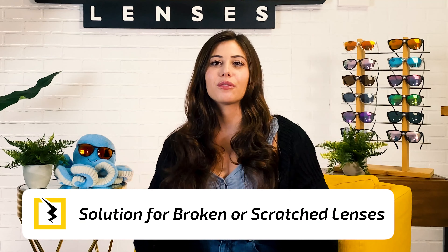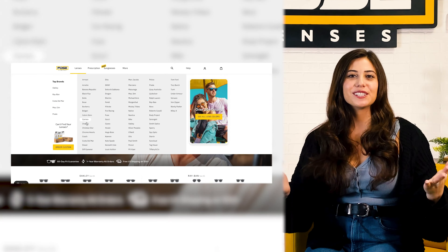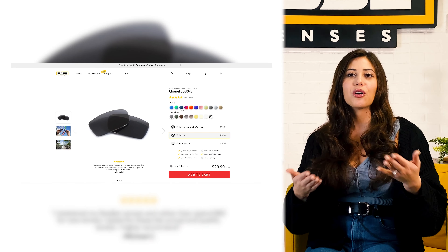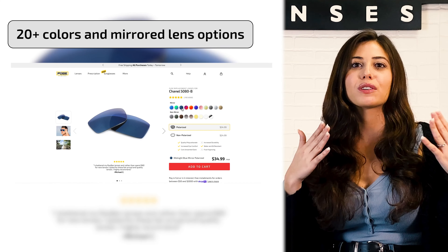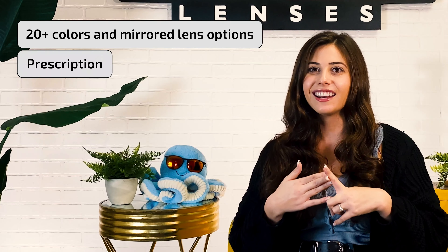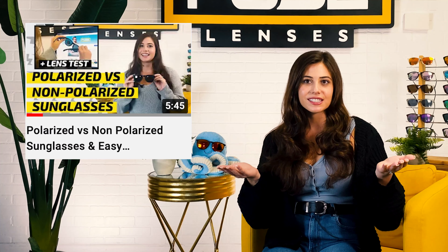Breaking or scratching your lenses isn't cause for panic, because there's an easy and affordable solution. The first thing you'll want to do is visit FuseLenses.com/YouTube, click the tab labeled Lenses, and find your brand. Once you do that, you'll see all the different models we offer replacement lenses for, and then you can pick out your very own personalized lenses. You have over 20 options for colors and mirrors, plus prescription, anti-reflective coating, shatter-resistant, and polarization, which is a super cool glare-fighting addition to any pair of shades. If you want to find out more about polarized lenses and if they may be the right fit for you, check out our video comparing polarized and non-polarized sunglasses.